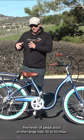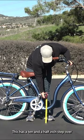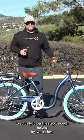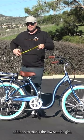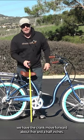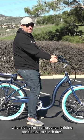There are five levels of pedal assist, giving you that 30 to 50 mile range. This bike has a 10.5-inch step-over height. The 630 has taken the frame down lower to reduce the step-through height by two inches. In addition, the low seat height is just 32 inches, with the crank moved forward about five and a half inches, so you'll get ample leg extension and an ergonomic riding position.